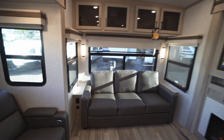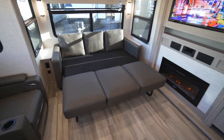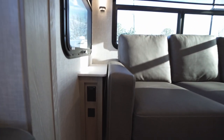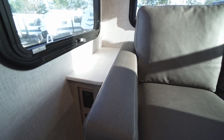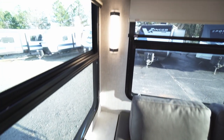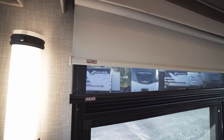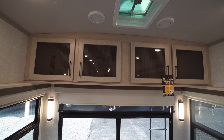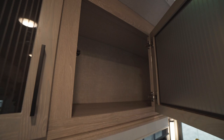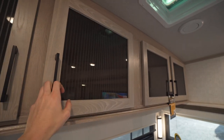In the back of the unit we have a large couch that pulls out into a trifold bed, which is very nice. On either side of the couch we have USB ports, a 110 outlet, and little coffee nook tables with elegant lighting on either side. This is equipped with MCD day-night roller shades. Up above we have deep combined cabinetry with gorgeous glass-style fronts.